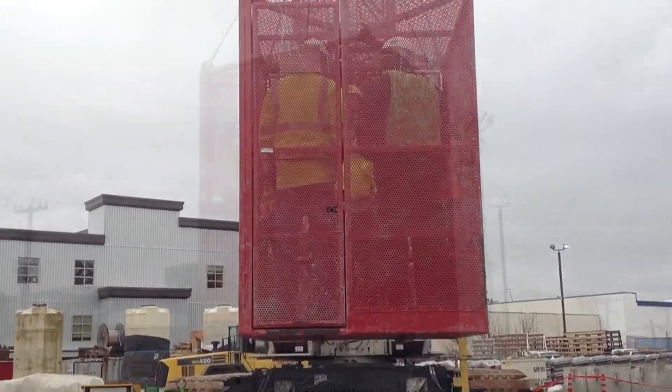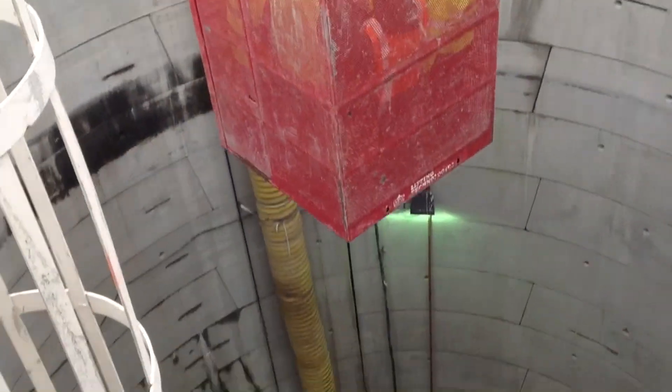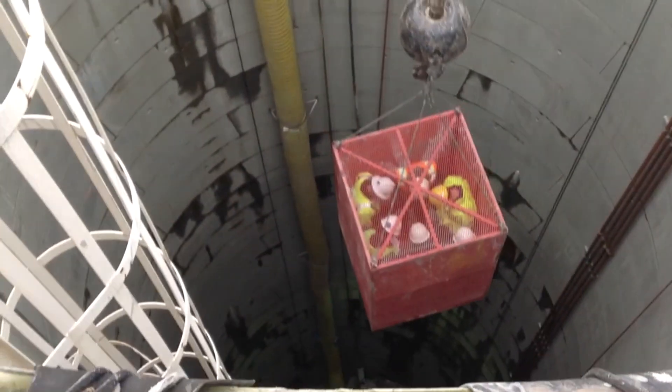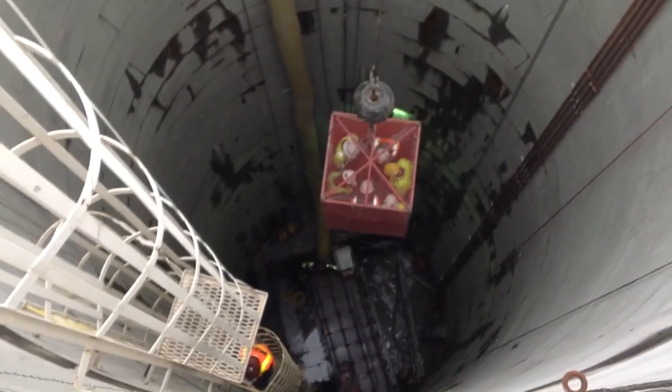Today, we will go down the 30-foot diameter shaft in Interbay to a depth of 145 feet below ground to see the tunnel and learn more about how the tunnel is being built by the county's contractor, J.W. Fowler.